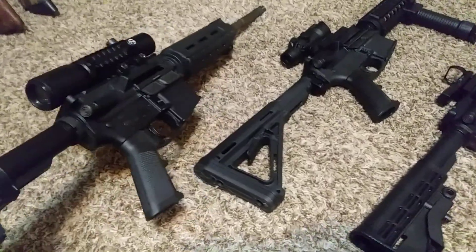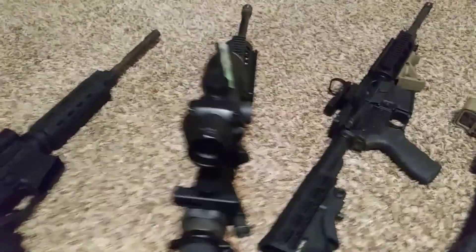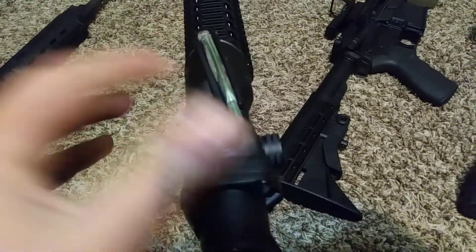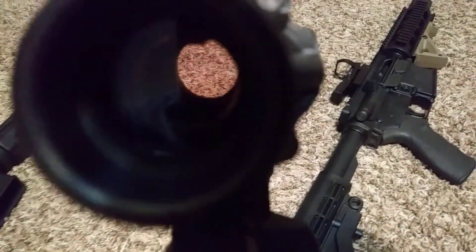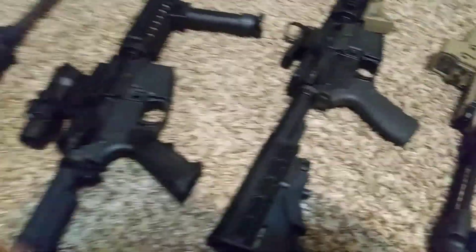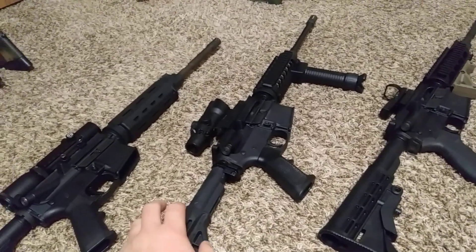Over here I've got an ACOG on this rifle. This part gathers light and projects a dot reticle inside the lens. Let me see if I can get it to come up — yeah, you can see the little green dot right there. That is one thing I like about it. As long as you're in sunlight, you've got your dot.